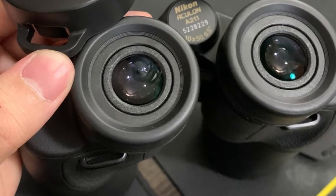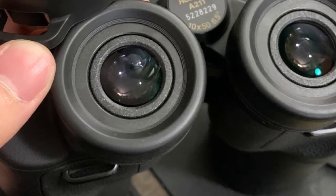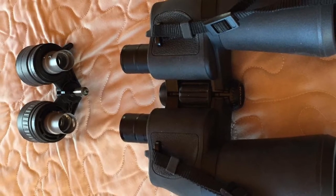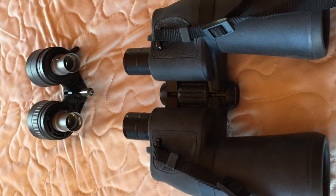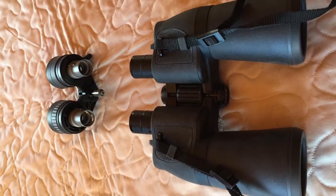One downside of the Nikon 8252 Aculon A11 Zoom Binoculars is their weight. These binoculars are rather heavy compared to some other options, so if you would be traveling with them or carrying the binoculars over a long distance, you may want to consider another product.